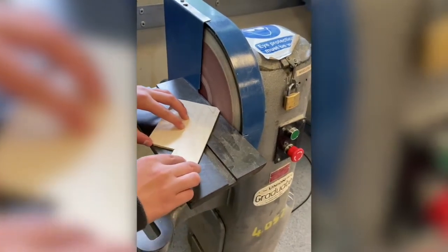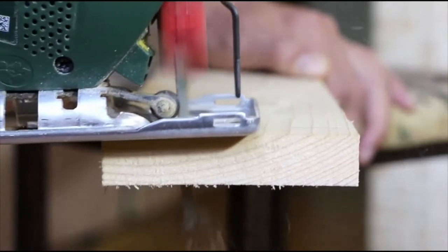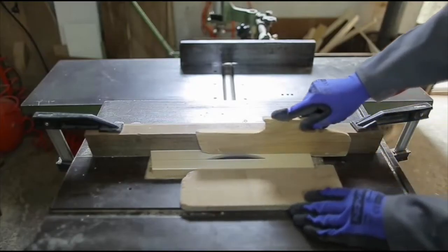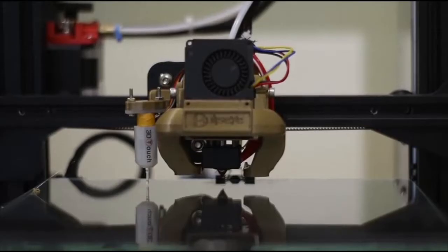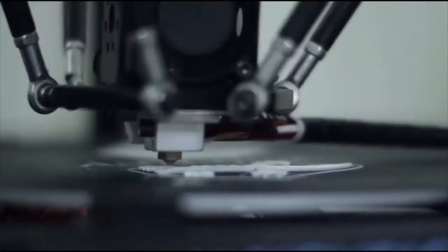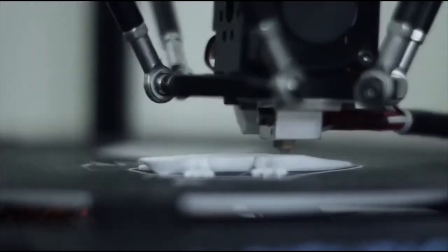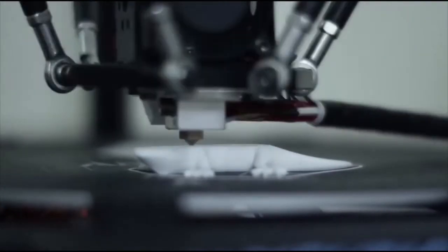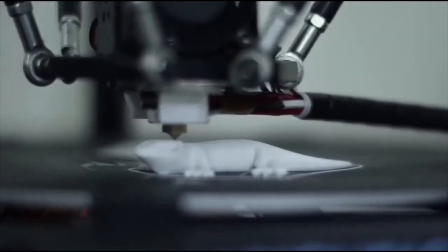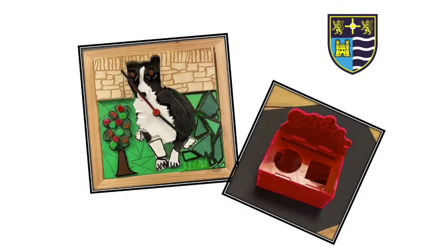At Teasdale School you get the chance to design and make a wide range of different products and learn how to use different tools and equipment. In Design and Technology during Year 7 and Year 8 you'll complete a range of different practical projects. You'll learn how to work with different materials including plastics, metals and woods. And you'll get the opportunity to use different tools and equipment and learn about a process called Computer Aided Design and Manufacture. This will give you an insight into the world of design.